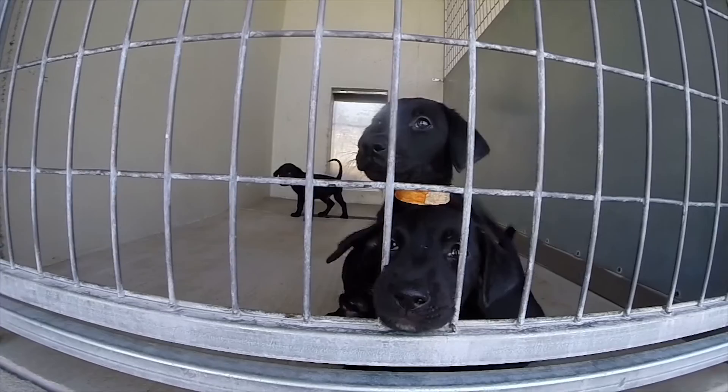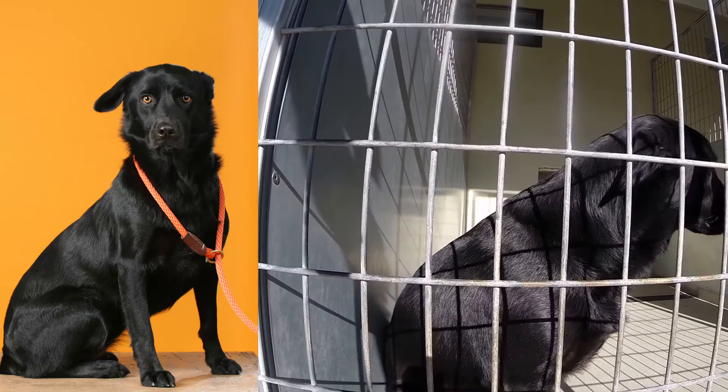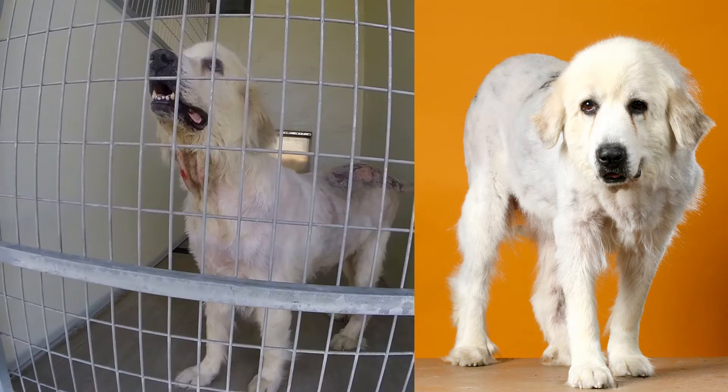Millions of homeless pets are looking for companions. There are also thousands of shelters and rescues trying to get the word out about the pets they are currently sheltering. Taking a great adoption photo and giving that homeless pet a voice isn't difficult or time-consuming, and bottom line it saves lives. As an animal welfare advocate, you owe it to the homeless pets to represent them at their best and reduce their stay at your facility.